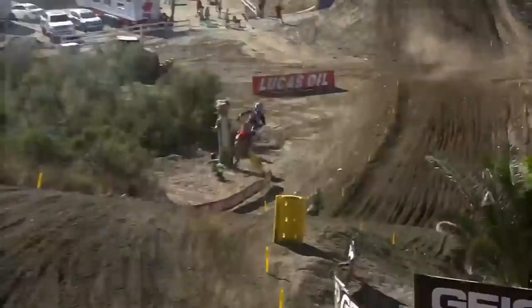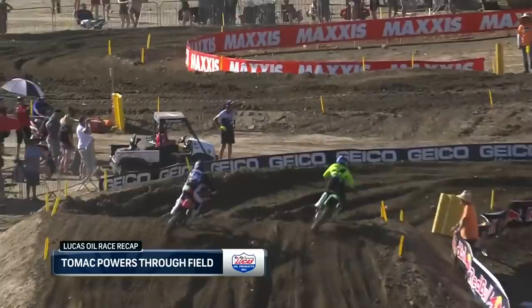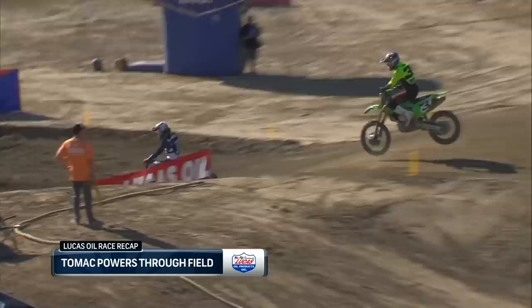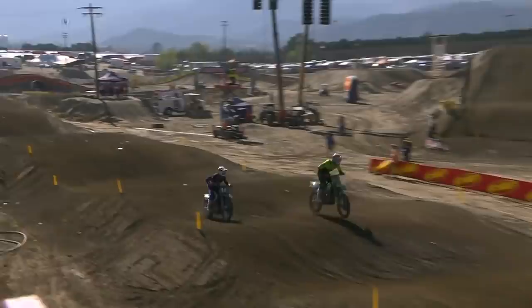But the only problem was Eli Tomac — his last couple of weeks has been on fire. He started working his way methodically through the pack. Here he's going to go by Roxen, which gives him second. He sets his sights on Ferrandez, and watch — Ferrandez knows that Tomac is putting on a hard charge, pulls the tear-off, just trying to be smooth and smart.